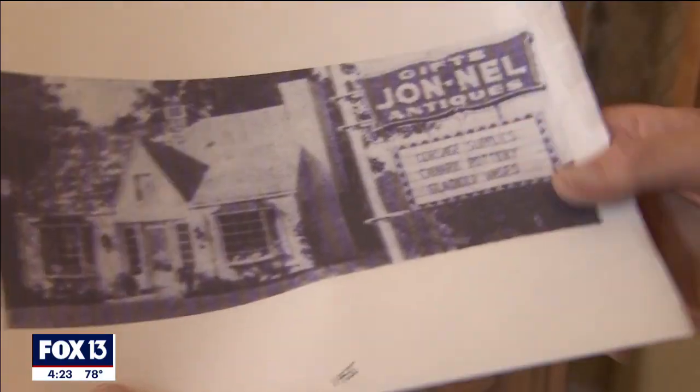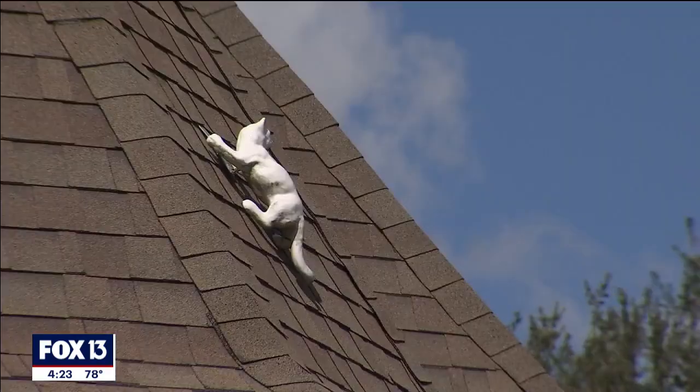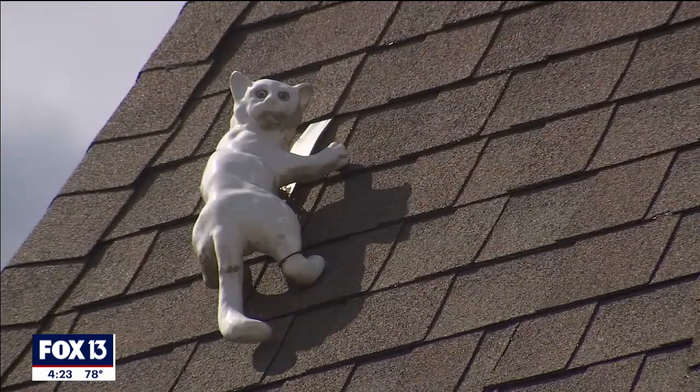There's been people call us occasionally and think it's a live cat and they want us to know that it's there. You can see the shadow of the cat. And here's this cat's tail.